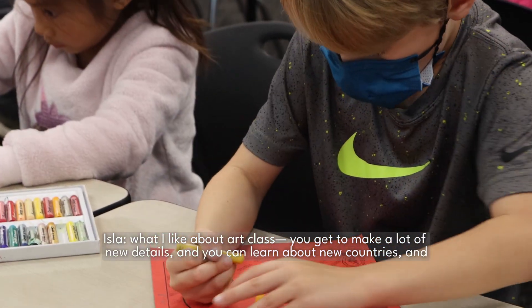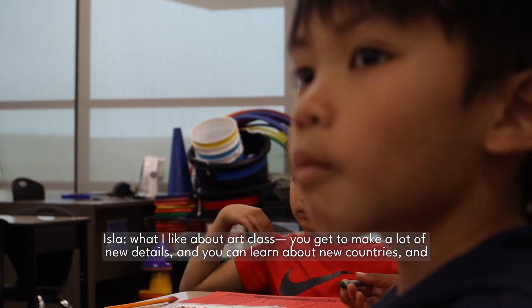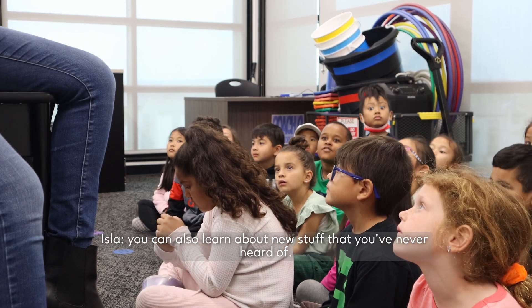What I really like about our class is you get to make a lot of new details, and you can learn about new countries, and you can also learn about new stuff that you never heard of.